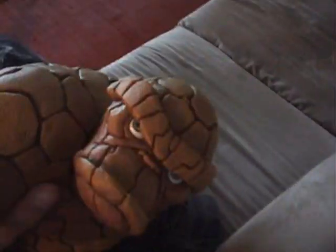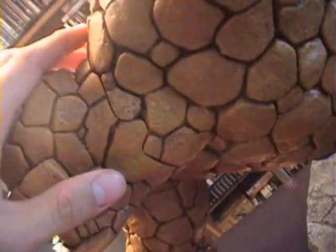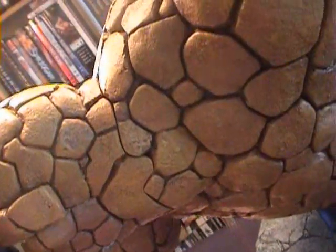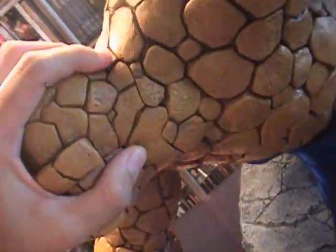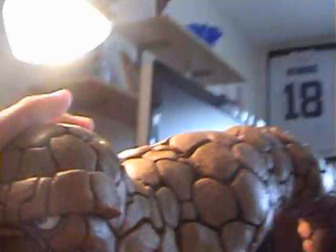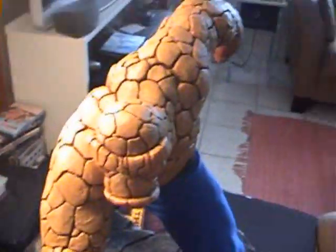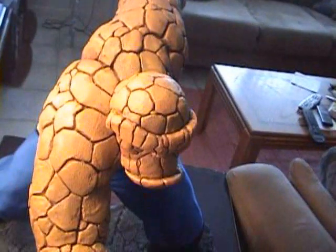And you can see one thing here too, actually. The exclusive for the normal one is that the head's detachable, and you can see right here it's just like the exclusive one. So I was thinking to myself, hmm, maybe I can detach this one and put the exclusive head on this one too. And I will have, in my opinion, an awesome exclusive Thing.